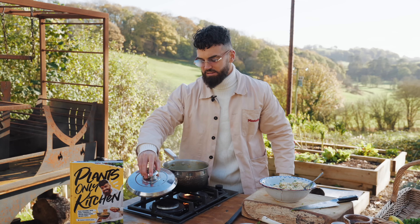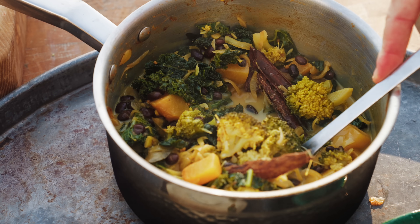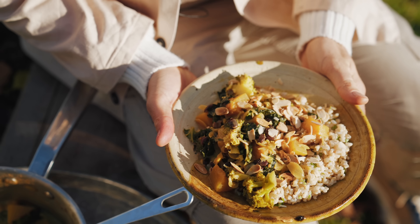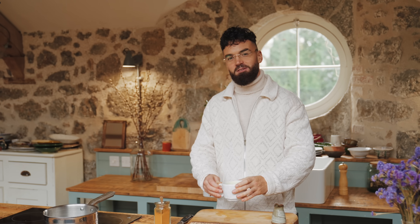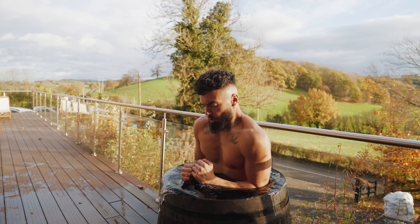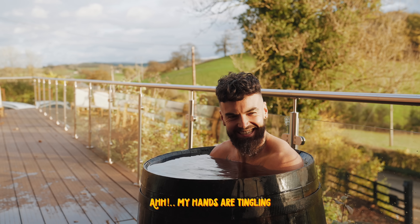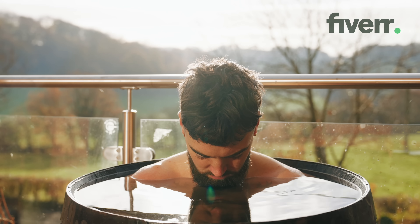Oh, so good — my glasses steamed up! There's nothing more warming on an autumnal day in Wales than a lovely stew curry like this. So calming, my hands are tingling. This video is kindly sponsored by Fiverr.